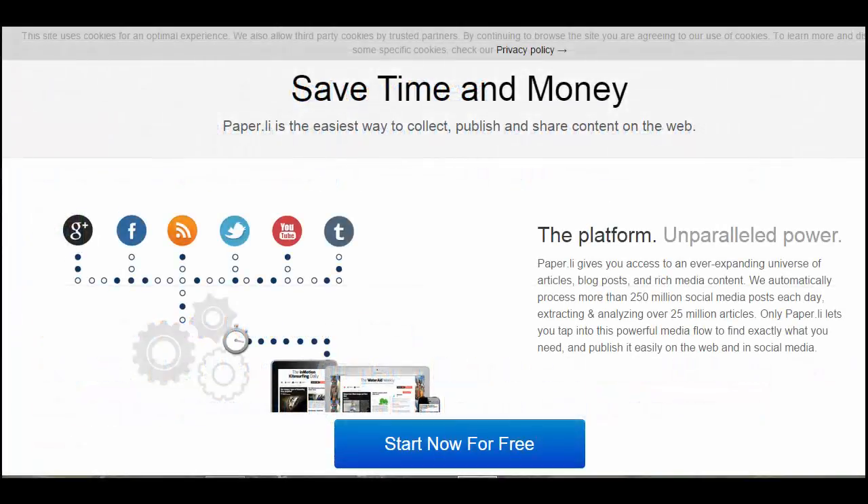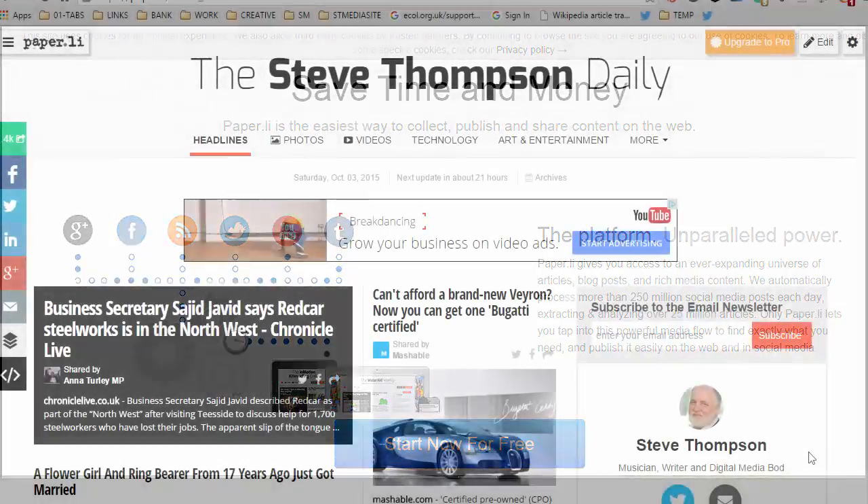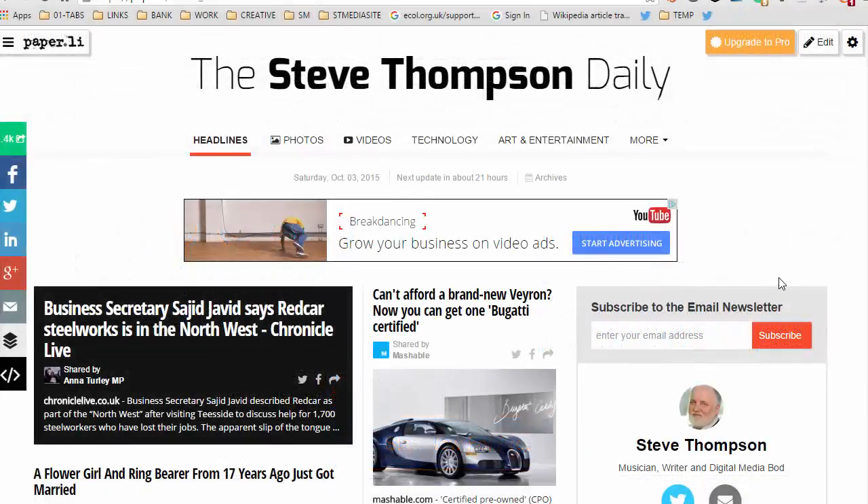You can connect your Paper.li up to Google+, Facebook, RSS Newsfeeds, Twitter, YouTube, and Tumblr. Like I said, I set my Paper.li up ages ago and I've forgotten what I did, and it's just been happily churning out a daily newspaper for ages now.